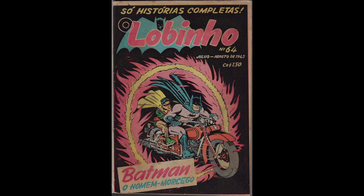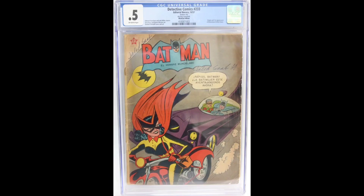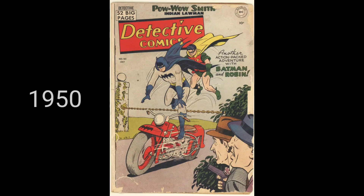And there's a rare Brazilian Loeb and Ho variant. You're seeing Detective 233, first appearance of Batwoman on her Bat Cycle, and there's a rare Navarro Mexican Edition. There's another great Bat Cycle cover: Detective 161.